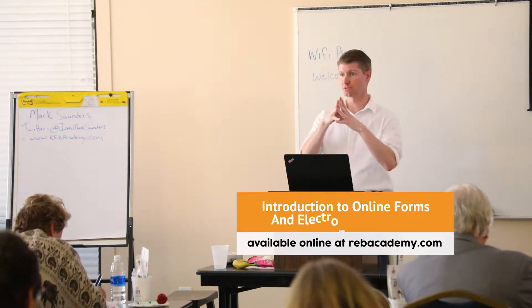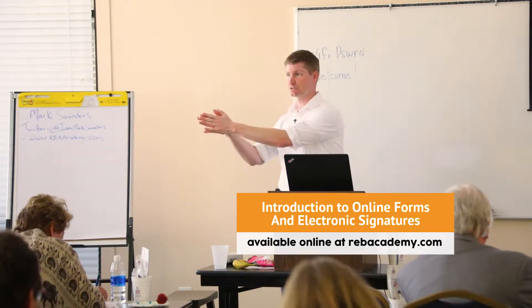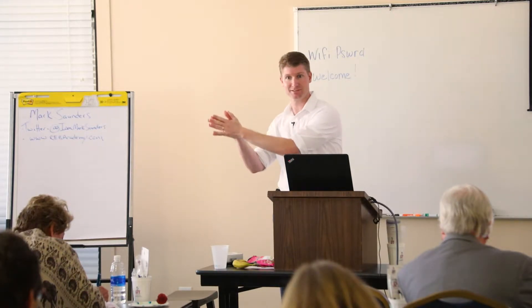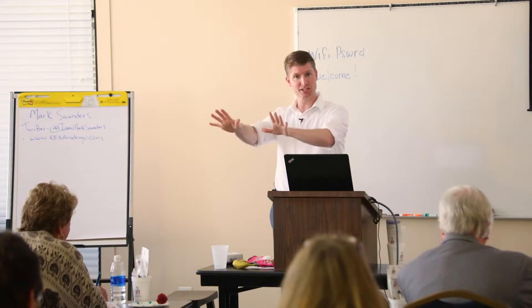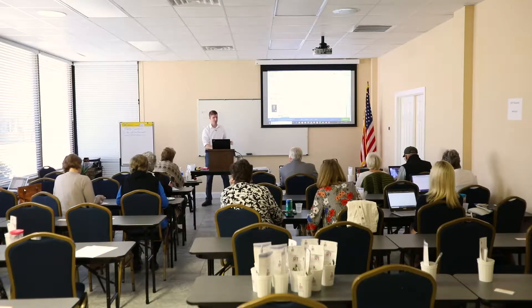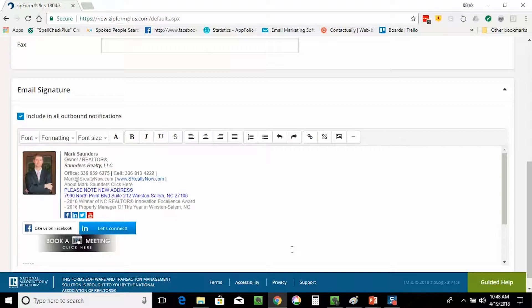We can actually email these forms directly to our clients straight from ZipForms. We don't have to download them to Gmail and do all that extra running around — we just email them straight from ZipForms. And when you do this, it looks like it came from your normal email account. Your branding and marketing is still there.